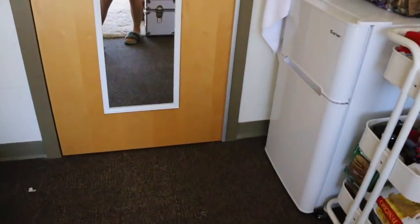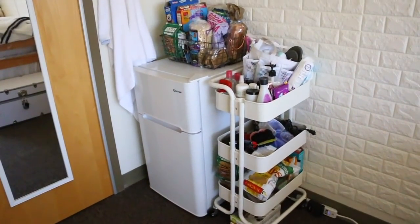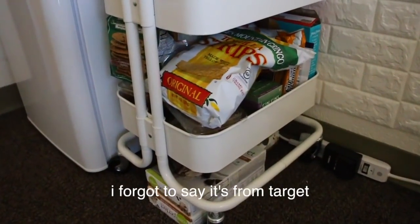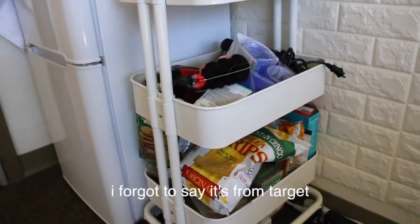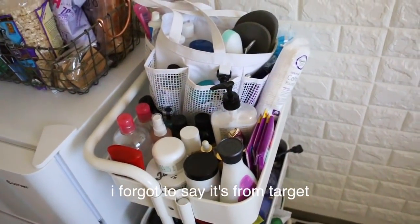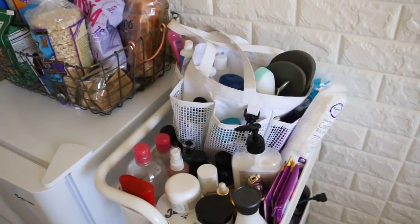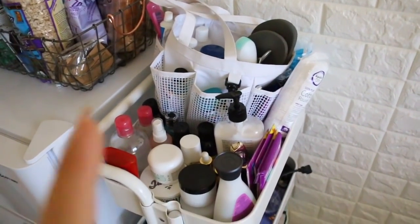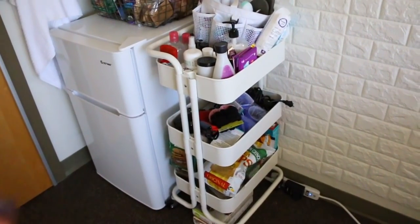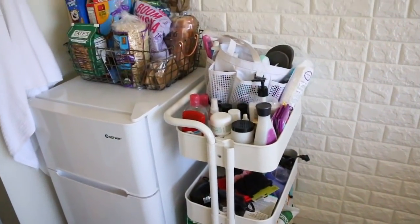This bar cart is really, really helpful. I put my snacks on the bottom, all my hair products in the middle, and then all my bathroom and face stuff on the top so I can just grab everything — nail polish remover and pretty much everything I need. I really love this cart for storage.